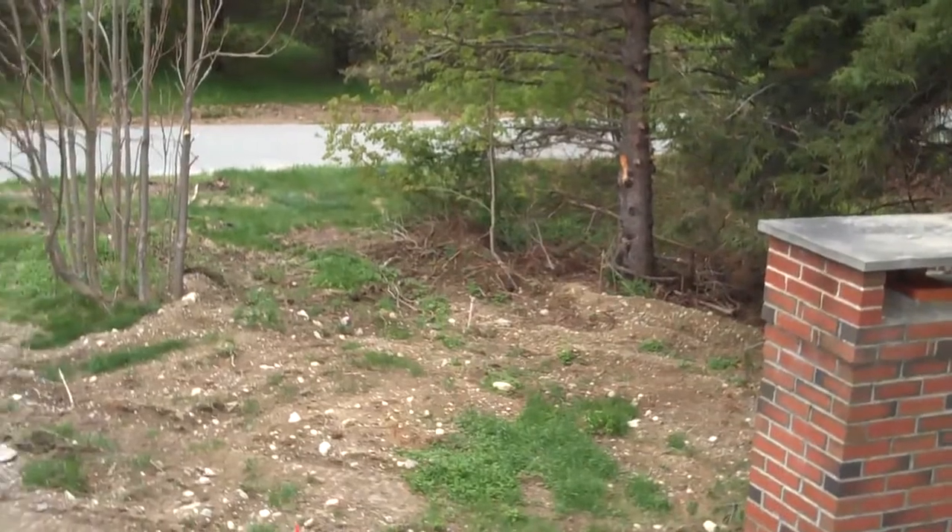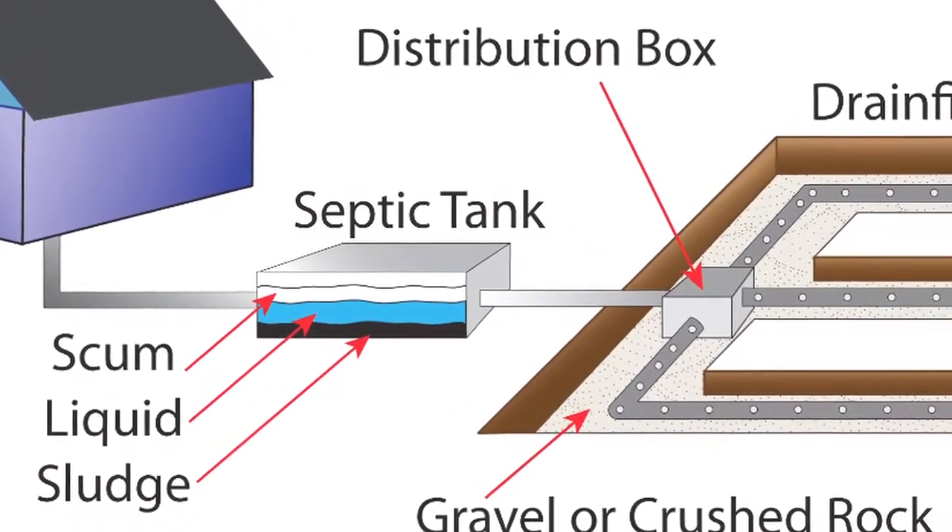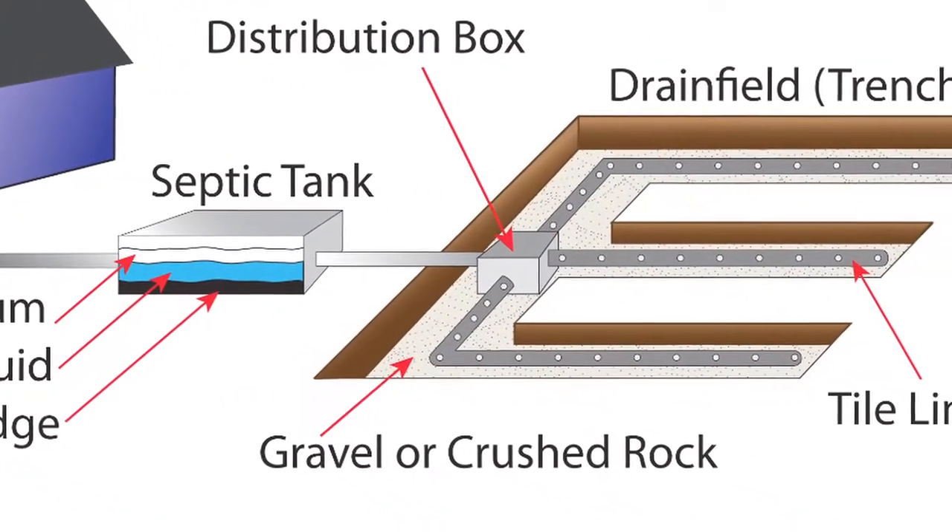This particular property doesn't have the required amount of area for the bedroom count of the house and the system that needs to be designed. So we have to apply for a variance with the city. There's only one spot the leaching field can go because there's wetlands on the other side. Not every house has public sewer, and if you don't know what a septic system is and how much it costs to repair, or whether a buyer prefers septic versus city sewer, you as an investor can run into serious problems.